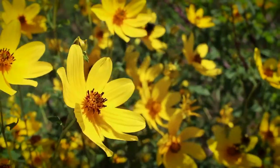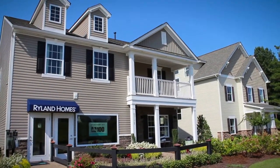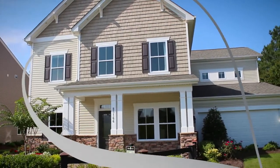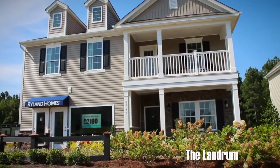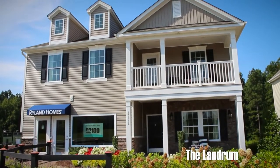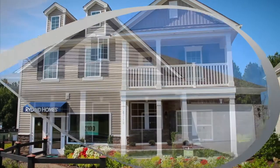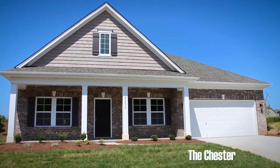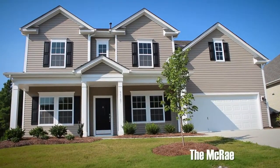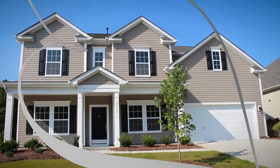The 868-acre master plan community offers two Rylan collections to choose from: the Discovery and the Signature Collection. The Discovery Collection boasts eight innovative floor plans ranging from 1,900 square feet to over 3,600 square feet, starting from the low $200s. The Signature Collection features nine ranch-style and two-story homes with floor plans from 2,400 square feet to over 3,600 square feet, starting from the mid $200s.